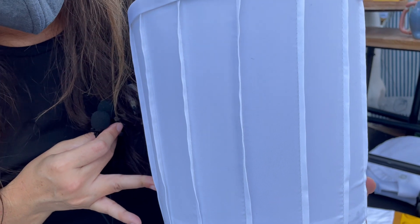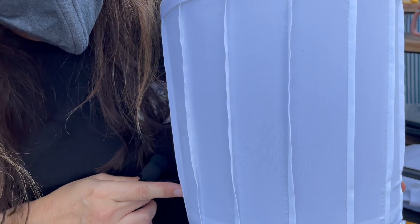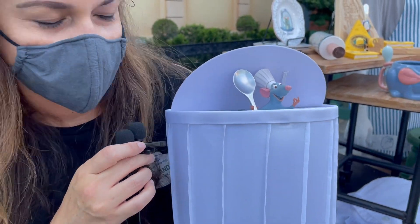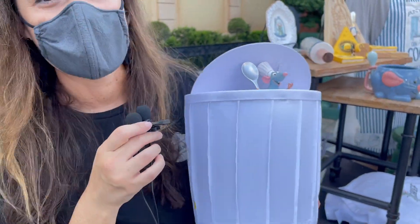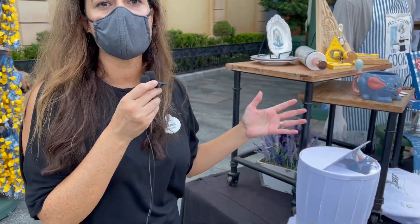You can hear some French music playing and then he comes up from the top making sure that you are cooking correctly — one of my favorite items that we have here today.